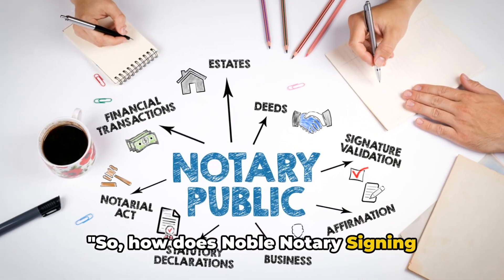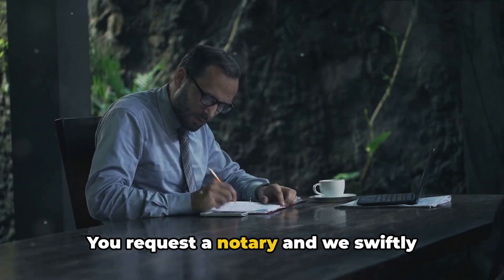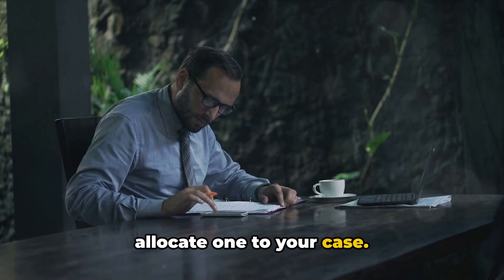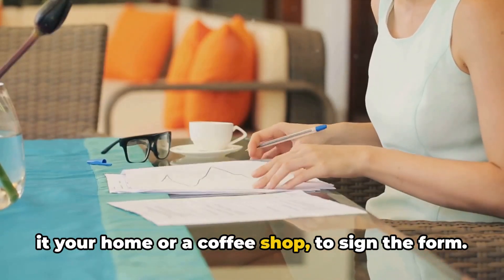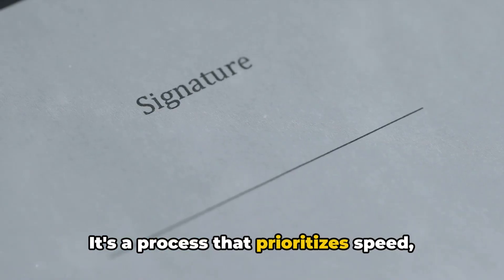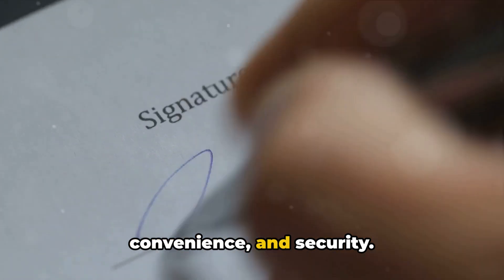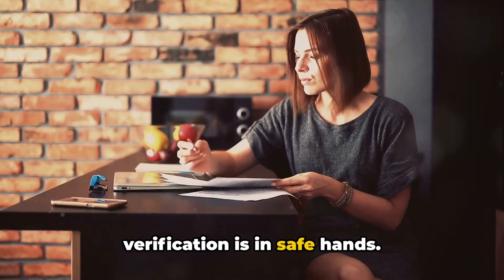So how does Noble Notary Signing Service make your life easier? Here's a quick rundown. You request a notary and we swiftly allocate one to your case. Our notary then visits your location — be it your home or a coffee shop — to sign the form. Once done, they securely send it back to us. It's a process that prioritizes speed, convenience, and security. You can rest easy knowing your I-9 verification is in safe hands.